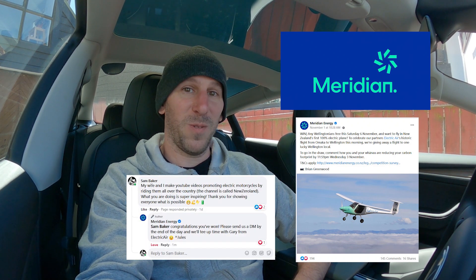A few days later, Meridian Energy, who's one of the sponsors, made a post on Facebook saying that they were offering one lucky person a ride in the plane. All you had to do was comment about how you're reducing your carbon footprint. And so I commented and I won.